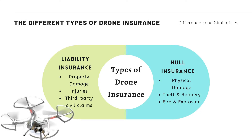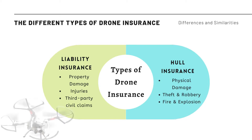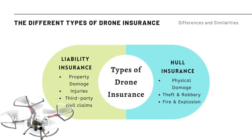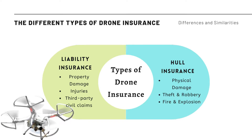Drone insurance has been divided into two parts: liability insurance and hull insurance. Liability insurance is where the damages done by a drone are covered, such as property damage, injuries from the drone, and third-party claims.